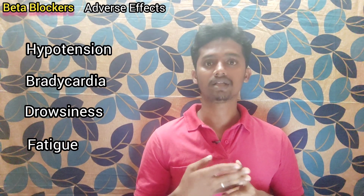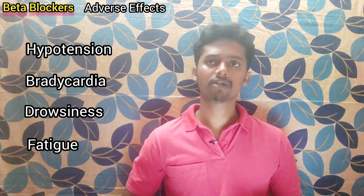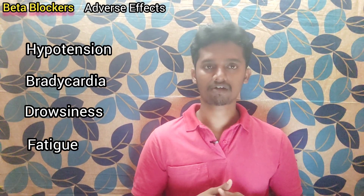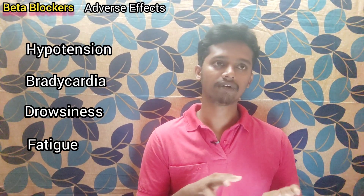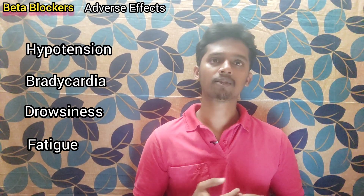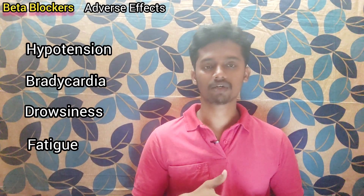These are the most common adverse effects of beta blockers. So for patients taking these drugs for BP, they should be at home or in a place where people are around them, because low BP can occur. If you take the drug and your BP goes low, you may need to go to the hospital. This is important information for patient counseling.